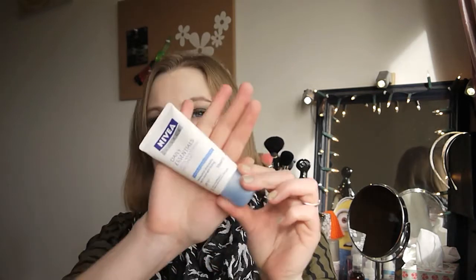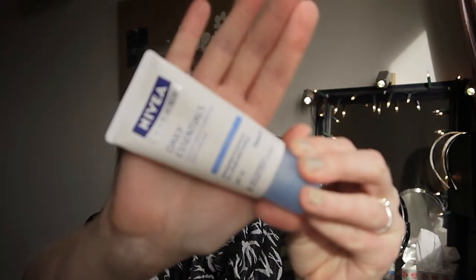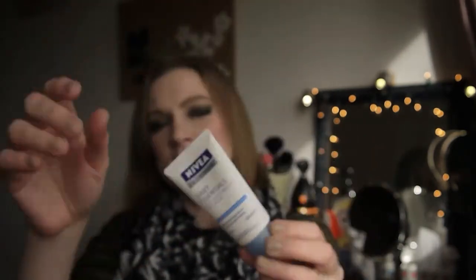I finished up the Nivea Daily Essentials Moisturizer, which has SPF 15 in it. I used maybe the first half of it and then other moisturizers, before finishing it off. I quite like it — it's a nice light day cream. Yeah, it's fine.